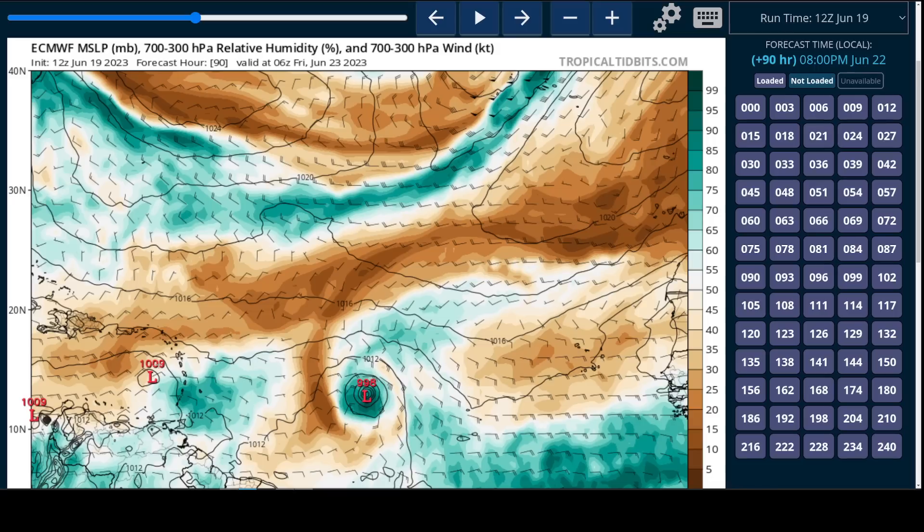Relative to the GFS and other models, the European model actually shows dissipation as Brett enters the Caribbean, which would obviously be good news and limit some of the heavier weather impacts to the leeward and windward islands. But it could mean that the weather comes a little bit farther south — maybe the windward islands get more action if Brett is weak.